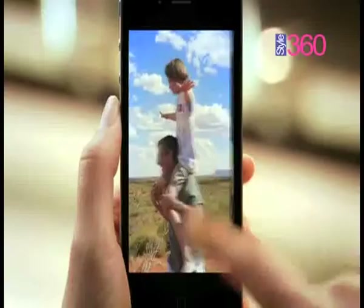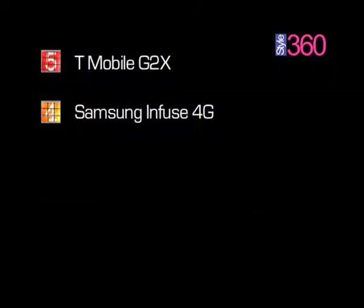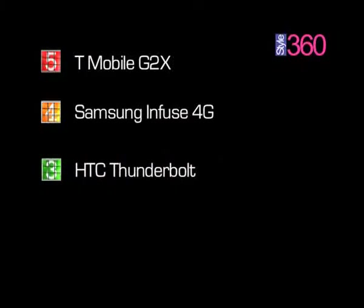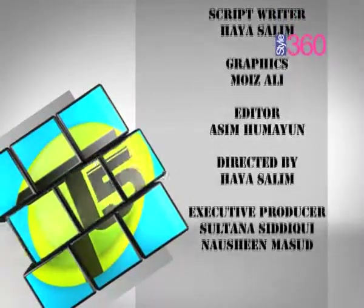So let's take a recap of the top 5 mobile phones on the Style 360 charts. On number 5, we have T-Mobile G2X. On number 4, Samsung Infuse 4G. On number 3, HTC Thunderbolt. On number 2, Motorola A-Trix. And occupying the number 1 spot this week, the unbeatable Apple iPhone 4. And that completes our T5 this week. Keep watching Style360.